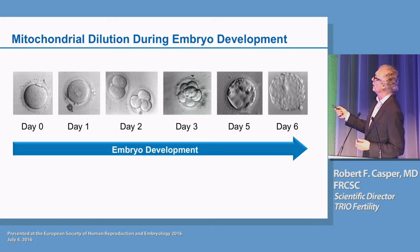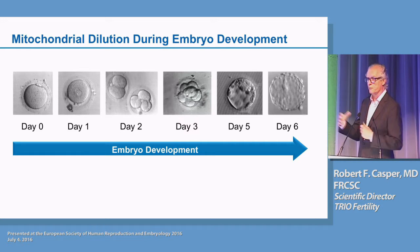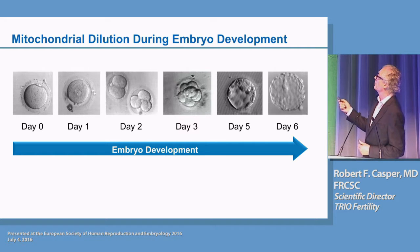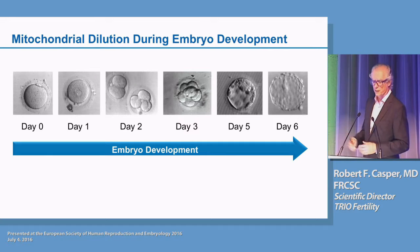By day three, at the eight-cell stage, you're down to 12.5%. Then usually what we see happen is between day three and day five, there's either embryo arrest or embryo fragmentation. That may be because the embryos hit a wall in terms of energy availability — there isn't enough energy with subsequent dilution of the mitochondria to actually get to the blastocyst stage where the trophectoderm can start to replenish its mitochondria again.